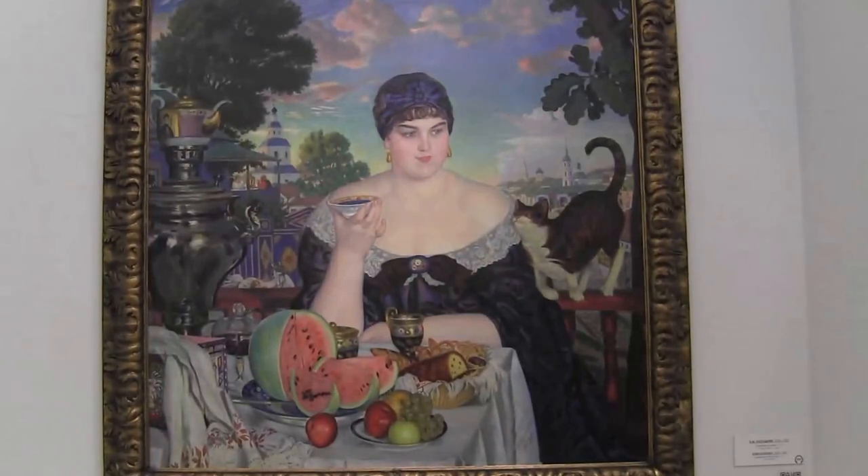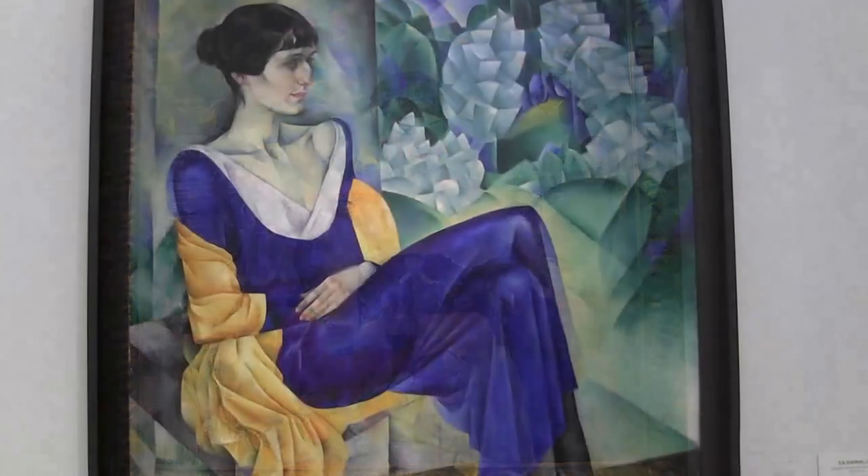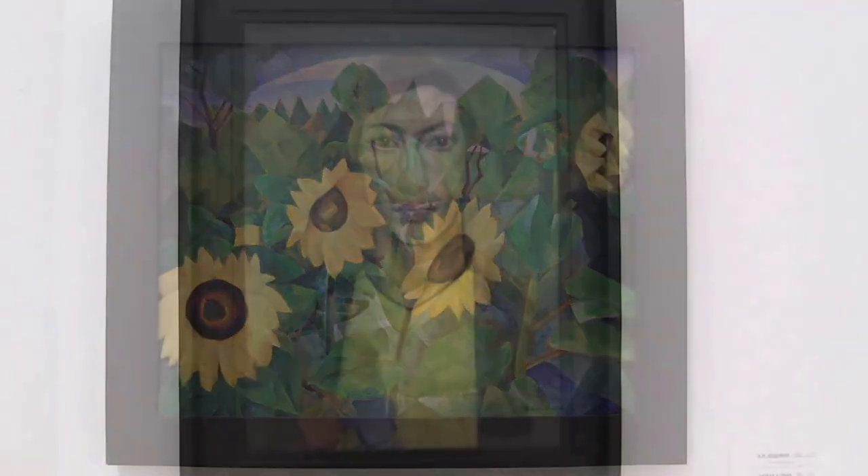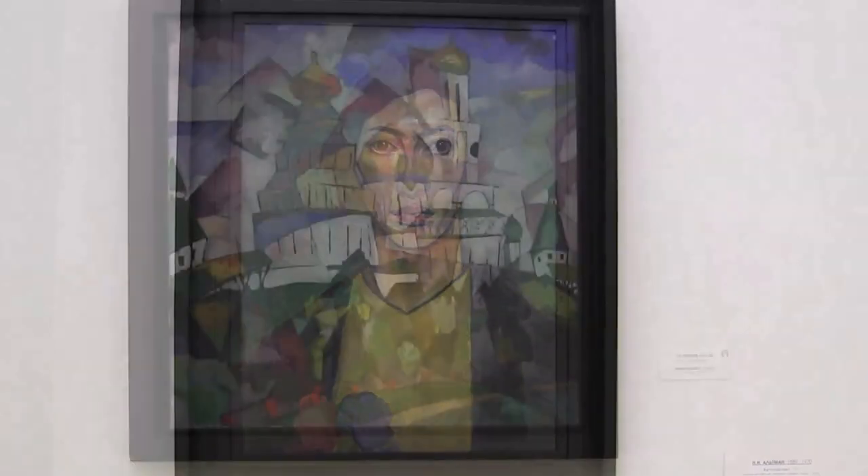In the years leading up to the revolution, new styles exploded onto the Russian art scene: Cubism, Futurism, Suprematism, and Constructivism.